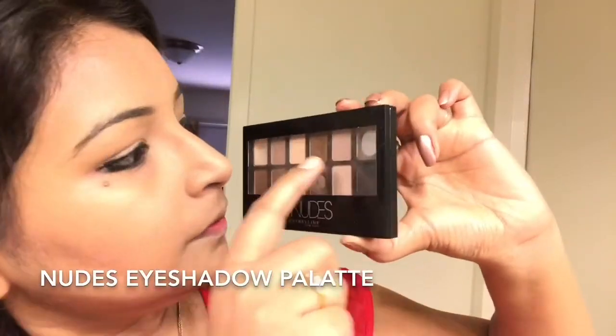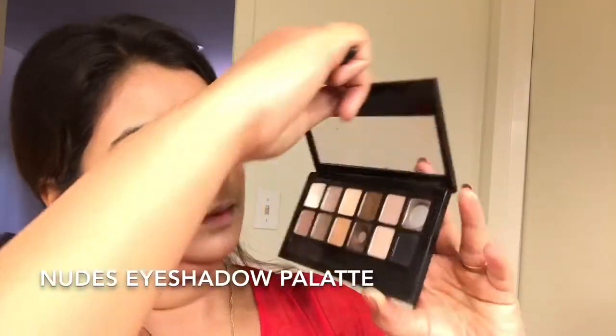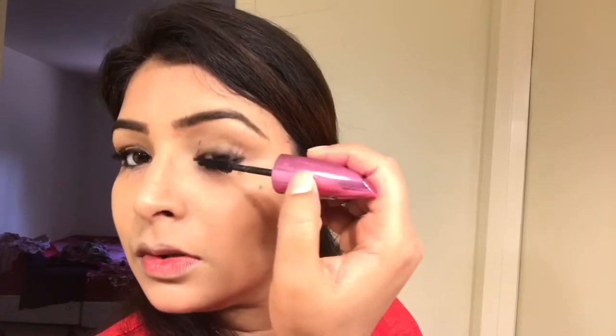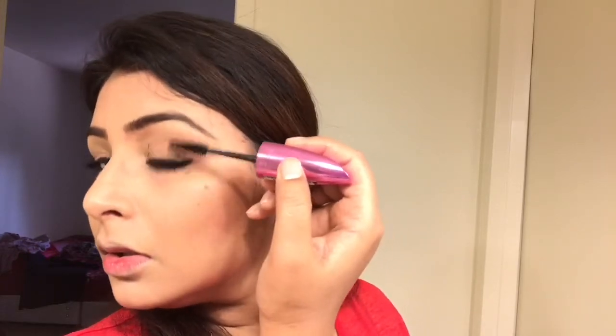I generally tend to use this nudes palette a lot, especially the first and the third shade — I've actually used them up completely. I'm sorry, I did my eyebrows off-screen because I didn't find a small mirror. Here I am applying some mascara — this is the L'Oreal Lash Sensation mascara.